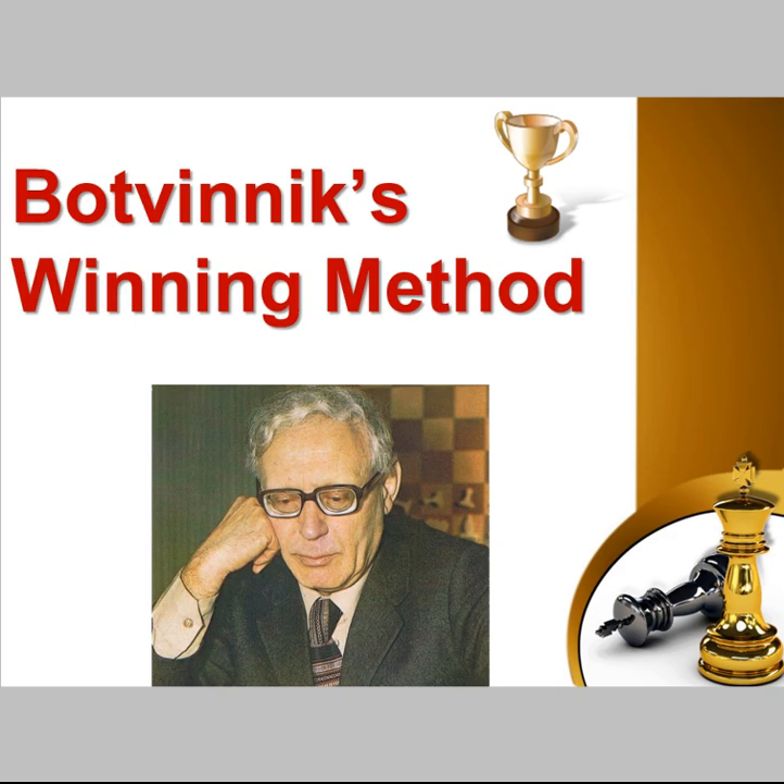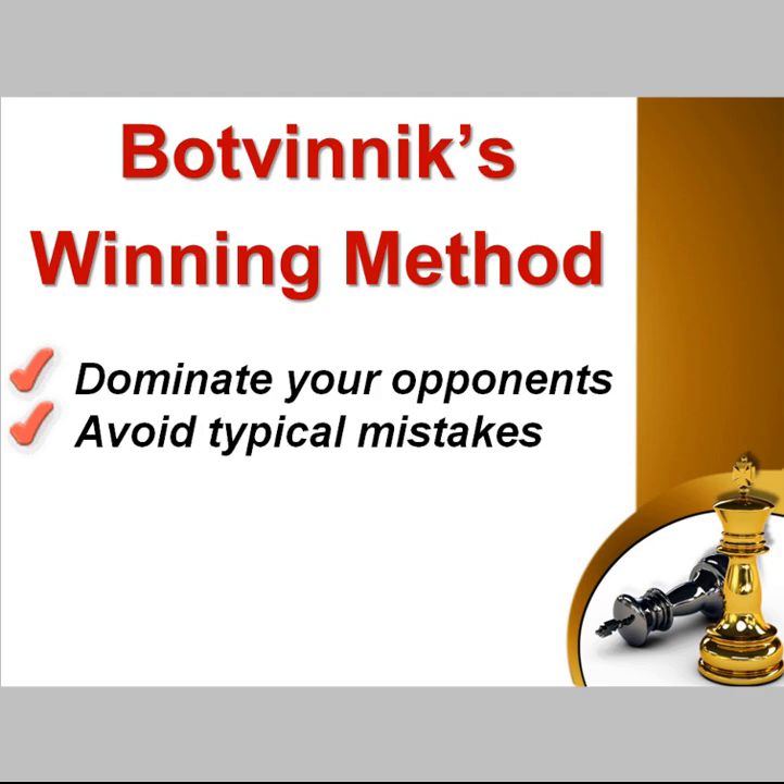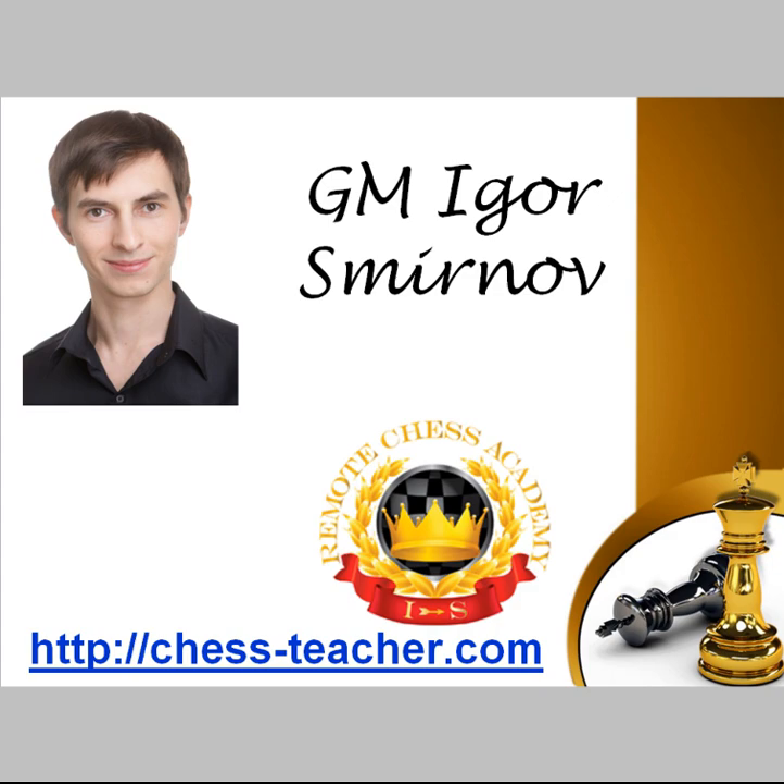Hi and welcome into the lesson 'Botvinnik's Winning Method.' Mikhail Botvinnik has been the world champion for around 13 years. Certainly there is something we can learn from his experience. In this lesson we'll learn how to dominate your opponents, restricting their counterplay while at the same time improving your own position gradually. Also we will analyze one very common mistake that many chess players make regularly, so you can make sure that you don't fall into this trap.